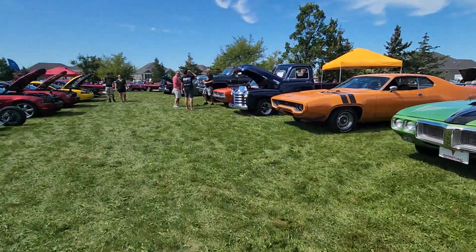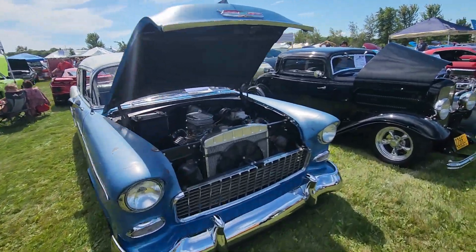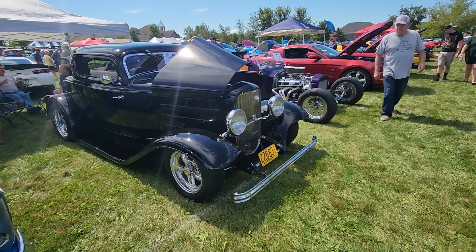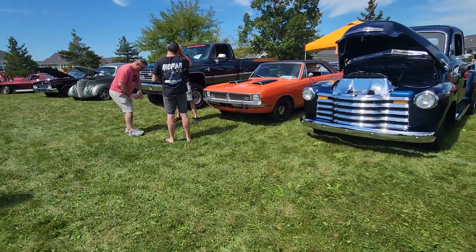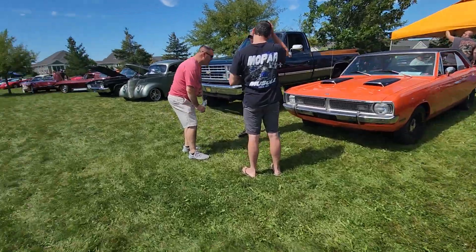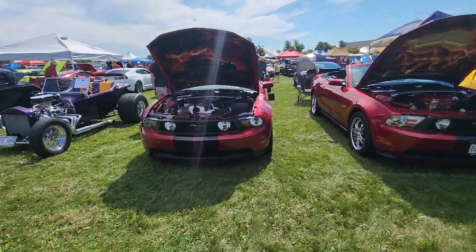Little Firebird. An old tri-five Chevy, cool 32 Ford. As you can see, they got a little bit of everything - the old Swinger Dart. Mustang upon mustang upon mustang - what generation would you like?